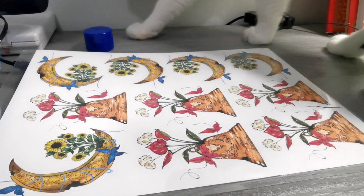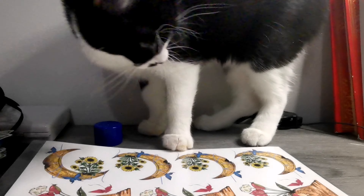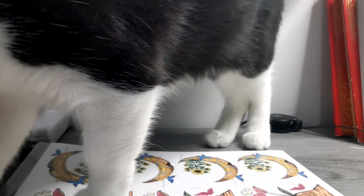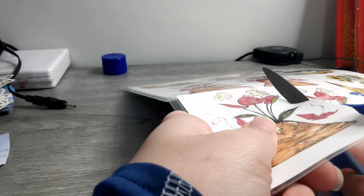Here is my studio assistant just joining in to say hi — she's a very curious one. I try to entertain her curiosity, but sometimes she gets herself into trouble and creates a mess. But here she is in all her glory!